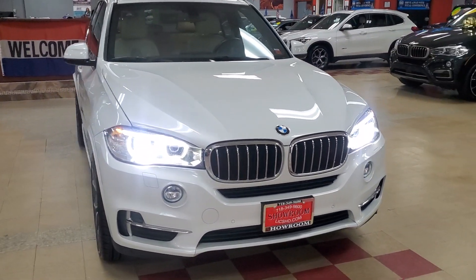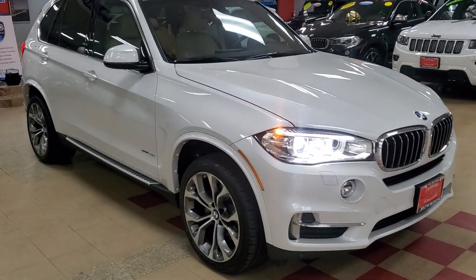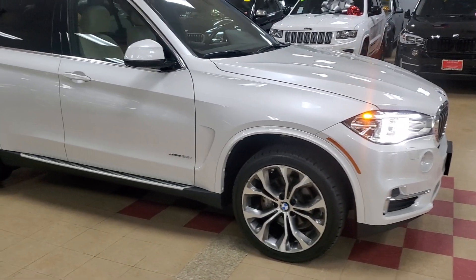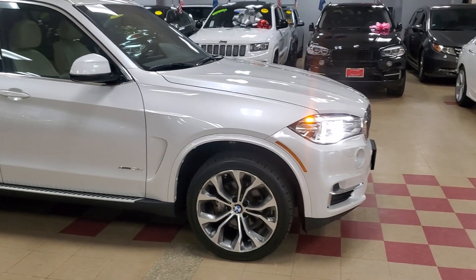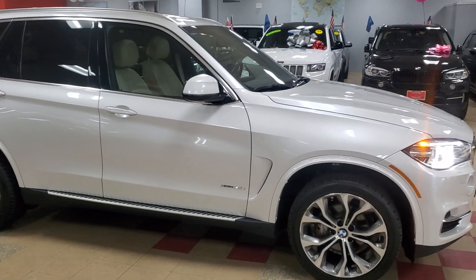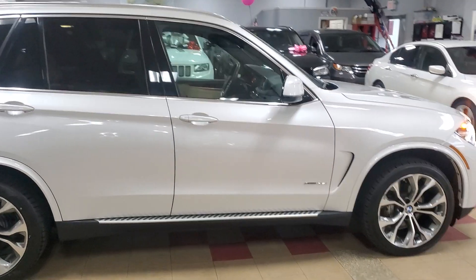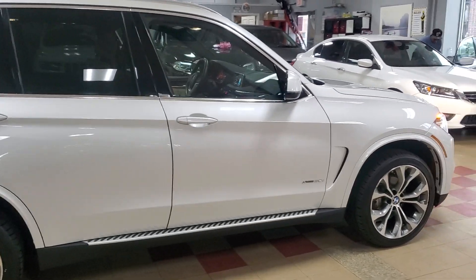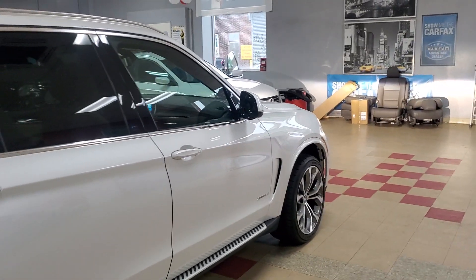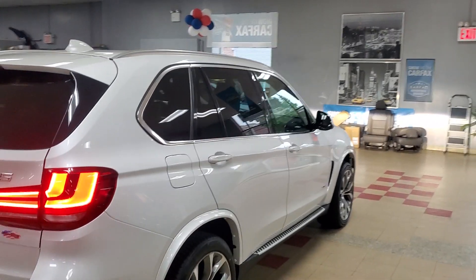Showroom Order has done it again, as it always does — bringing you a beautiful vehicle, mechanically sound, which means brand-new brakes and motors. This car has four brand-new tires, so you are absolutely ready to go, no headaches, no issues. It is a certified pre-owned vehicle, which means 10 years or 100,000 miles worth of warranty. You have a problem, you can go to BMW and they shall fix your vehicle.